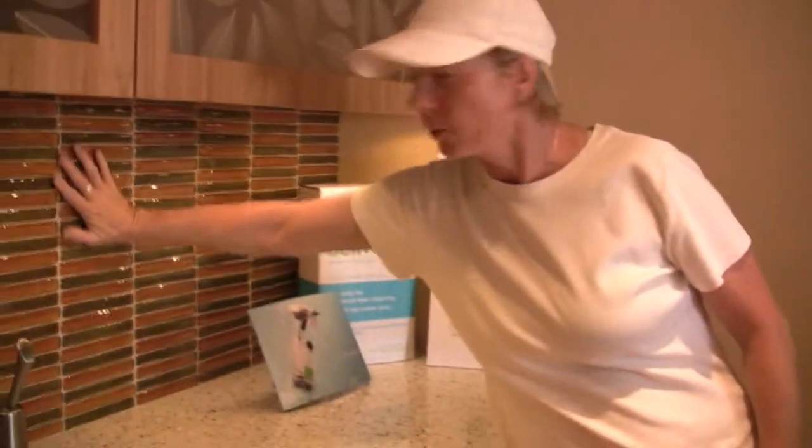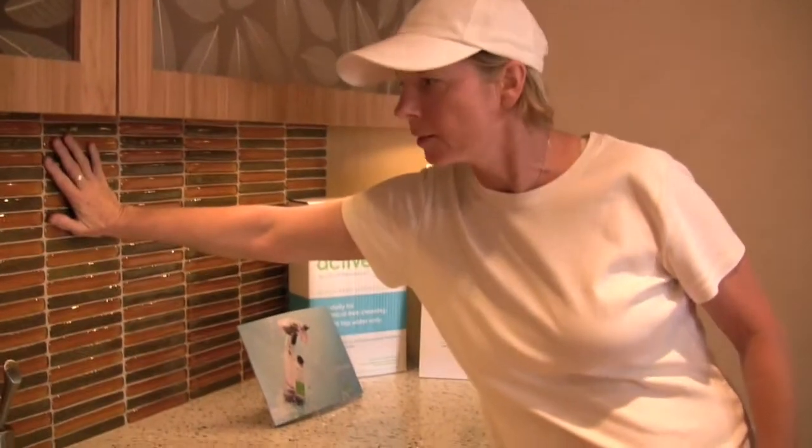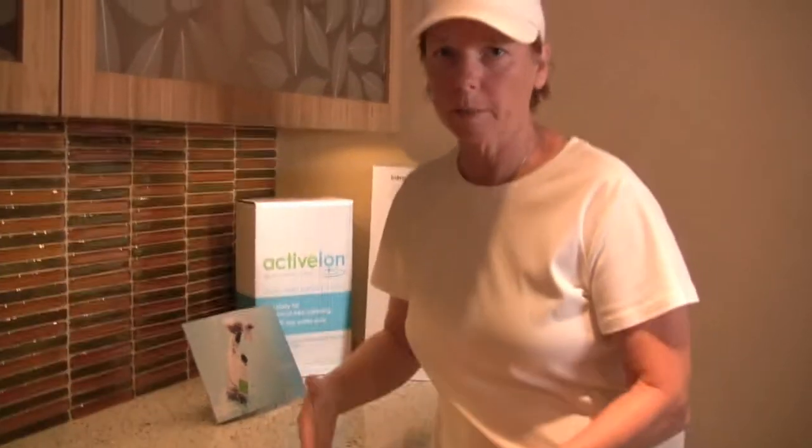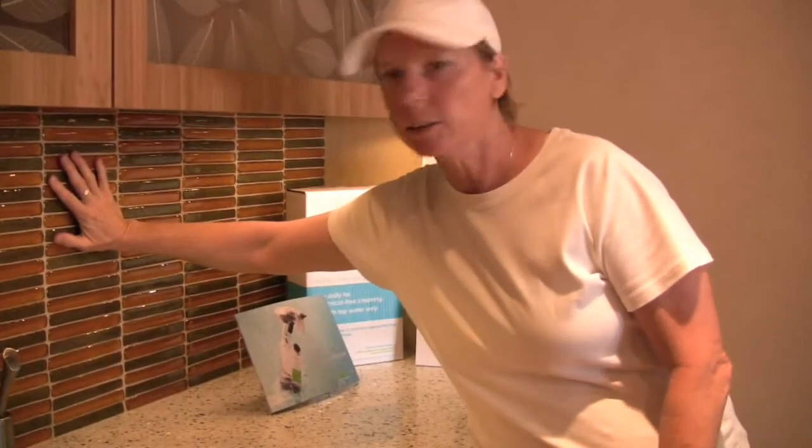The backsplash is from Bedrock Tile — they're out of Seattle. This is 100% recycled glass and these are all handmade tiles. They get the glass from the recycle bins, melt them down, and make tiles in all shapes, sizes, and colors.